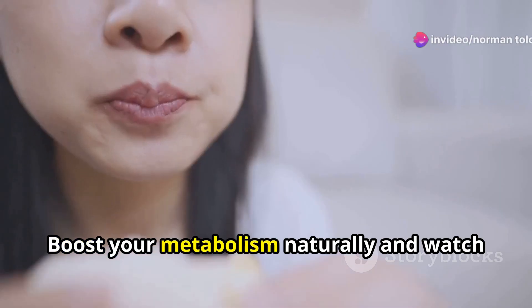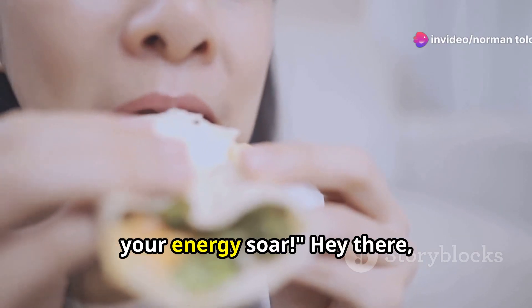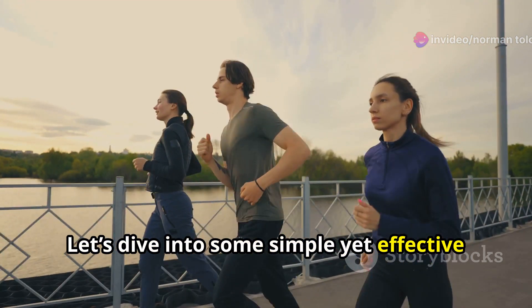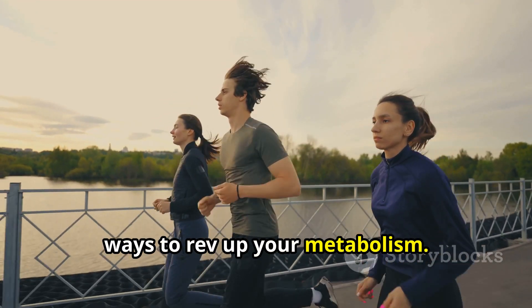Want to feel like a powerhouse? Boost your metabolism naturally and watch your energy soar. Hey there, health warriors. Let's dive into some simple yet effective ways to rev up your metabolism.